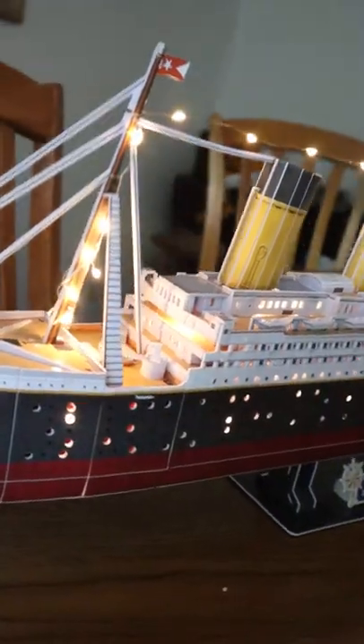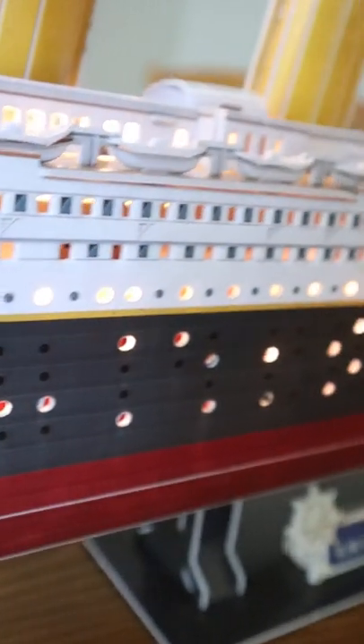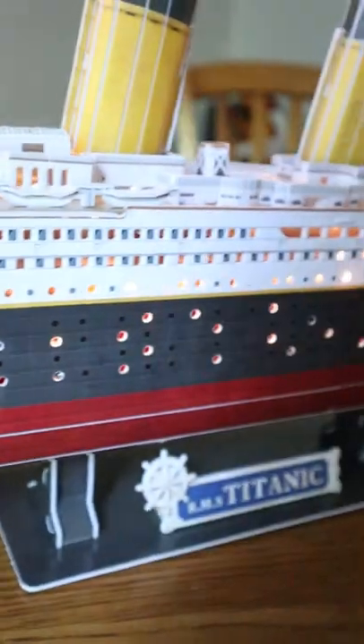Look how beautiful. I love the lights. It's like you can look into all the rooms. But if you guys want to get your own, there's a link down below to Amazon to pick yours up.